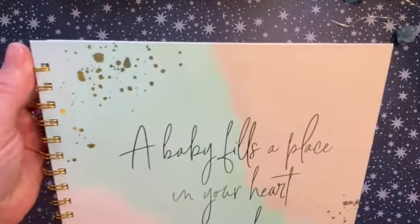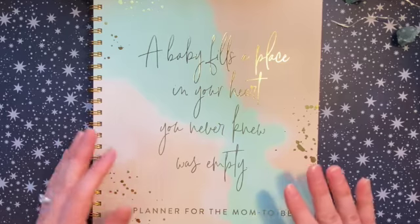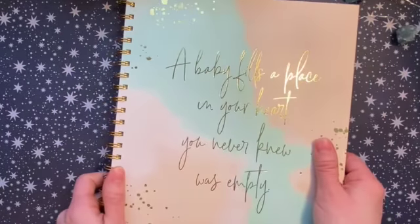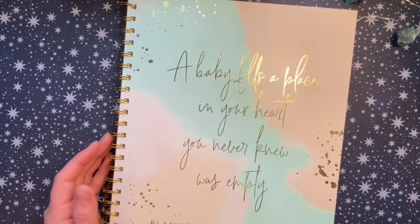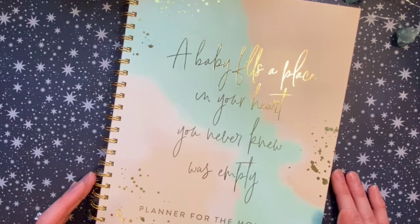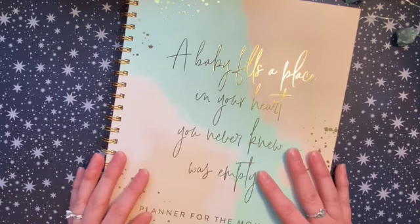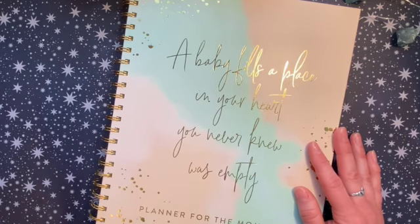Overall I think this planner is a great combination of functional tracking and memory keeping. If you want to document how you're feeling throughout pregnancy and have a catch-all to bring to doctor's appointments, this is an amazing resource. The coil is really the only thing I don't like. You probably won't see me filling this out on my channel since it'll be personal, but I wanted to share it as a great option. This will be my first baby — still in the planning stages — but I hope you enjoyed the flip-through!